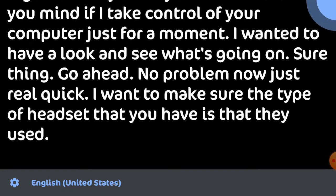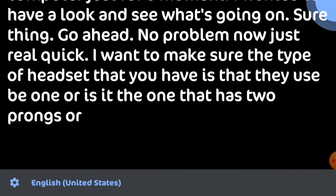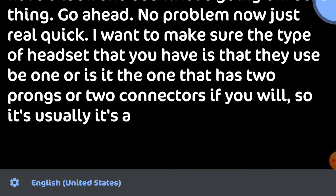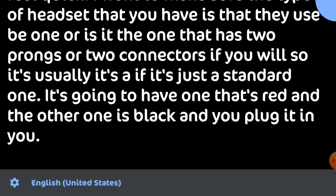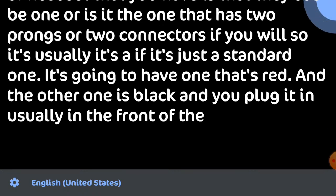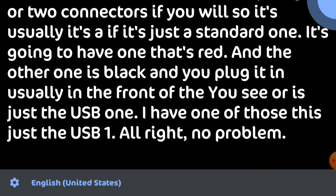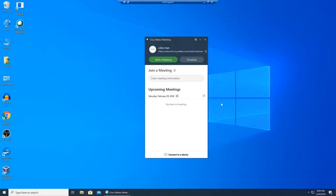Just real quick — what type of headset do you have? Is it a USB one, or is it the one that has two prongs or two connectors? A standard one usually has one that's red and one that's black, and you plug it in to the front of the PC. Or it's just a USB one. I have one of those — just a USB one. All right, no problem. I'm taking a look right now.